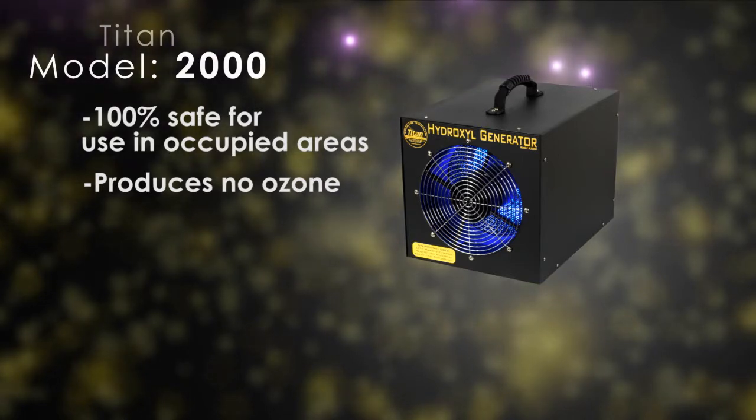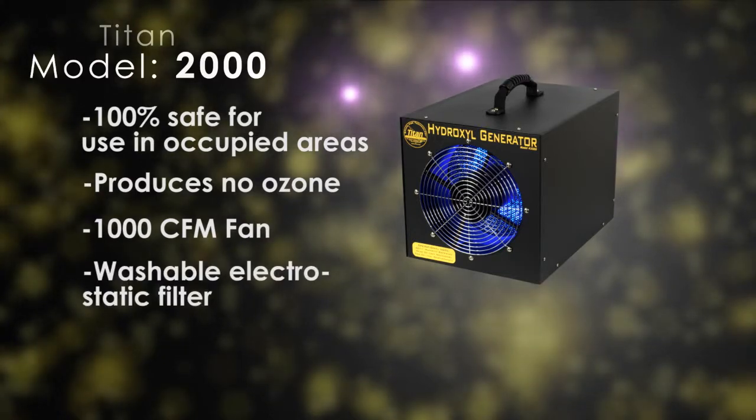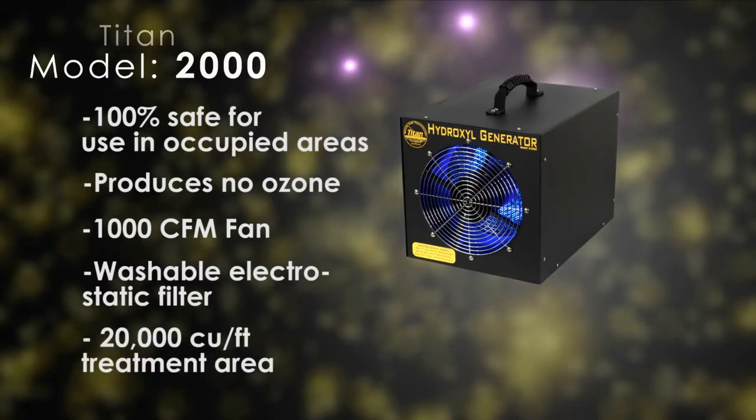The unit comes equipped with a 1000 CFM fan, 82% efficient washable electrostatic air filter, and has a maximum treatment area of 20,000 cubic feet.